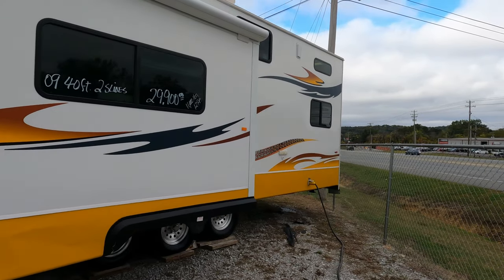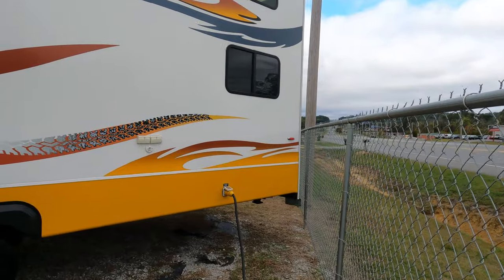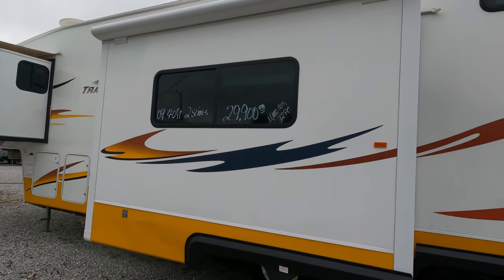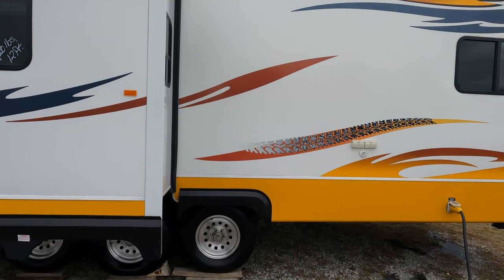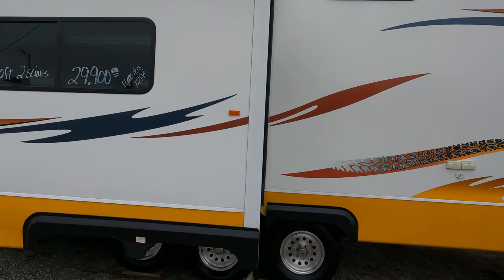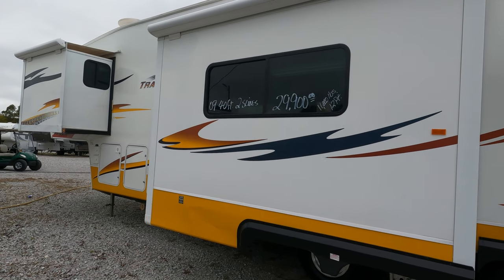That's the thing about used RVs — you can look at it but you don't really know the detailed history. You can look it up and see where it's from, but as far as what's been done to it, who knows. Unless you're going to be boondocking, you don't really need a generator anyway — if you're going to a campground you'll be hooked into shore power. You can run a lot of stuff off just the batteries, and you can carry a portable generator, especially those ultra-quiet inverter-style generators.